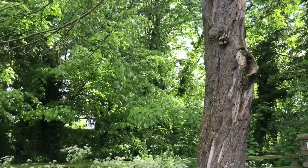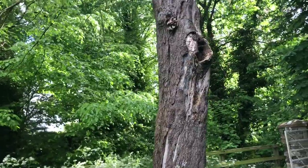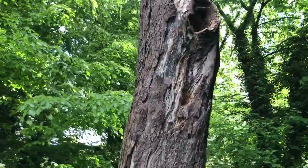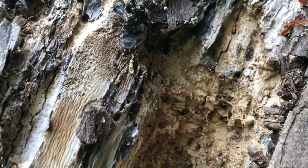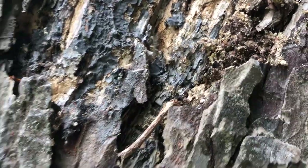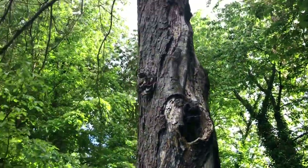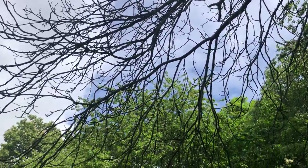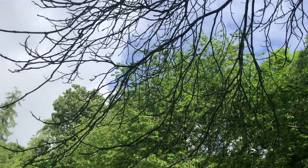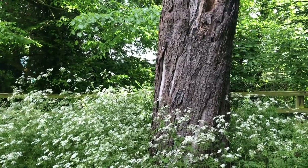Hopefully it can stay standing through the summer because I'm sure there's a lot of life in that tree. You can see here somebody's been pecking away in there — there's lots of life living in that tree and in that hole. I think a bird was nesting in there, or still is. But this winter the tree will have to come down because it might blow down in a storm, so I'll have to plant a new tree there.